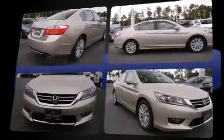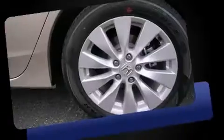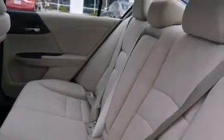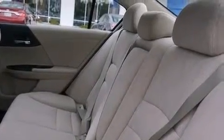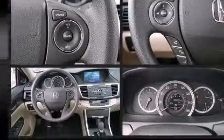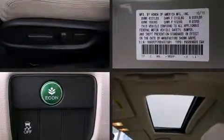Top features include front dual-zone air conditioning, delay off headlights, one-touch window functionality, a tachometer, power moonroof, remote keyless entry, and much more. Premium sound drives six speakers, providing you and your passengers a sensational audio experience.